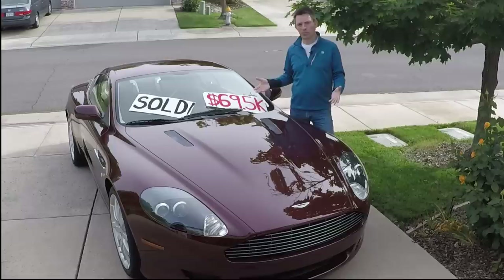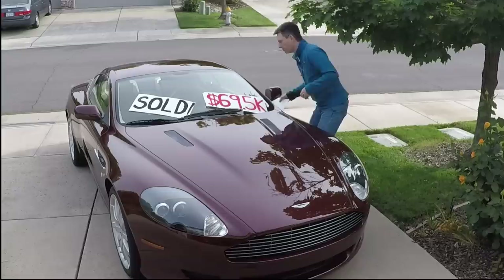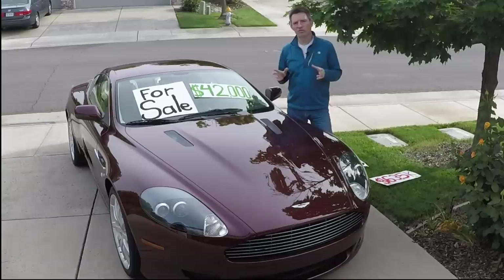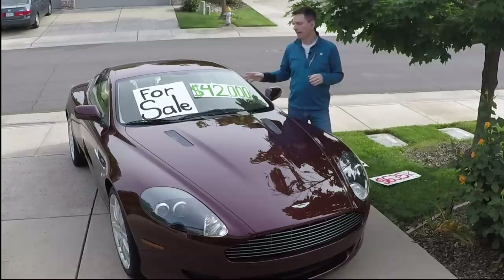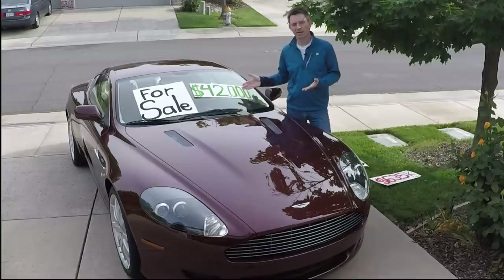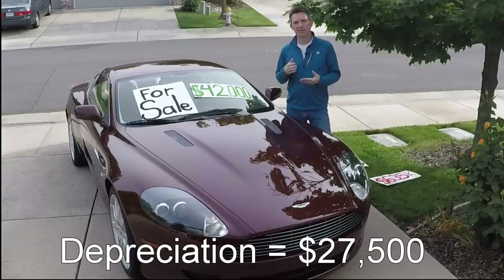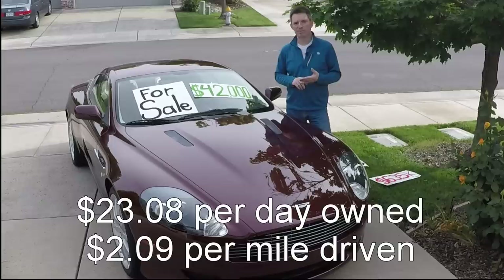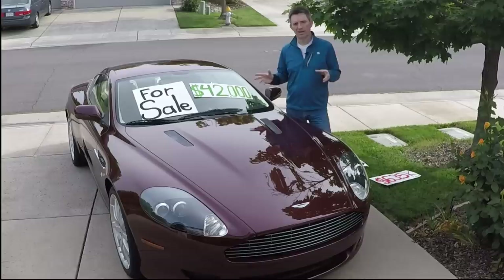To figure out our depreciation value, we just need to figure out what the car is worth today — what could I actually get for it if I sold it? I went out to Autotrader, Cars.com, and eBay and looked at actual sold values, not asking prices. I can realistically get somewhere between $42,000 and $45,000 for my car today. I paid $69,500, so that means I've taken a $27,500 depreciation hit in the three years I've owned it. Breaking that down, that works out to $23 per day owned, or $2.09 per mile driven. This is the single greatest cost in the true ownership cost of this car.